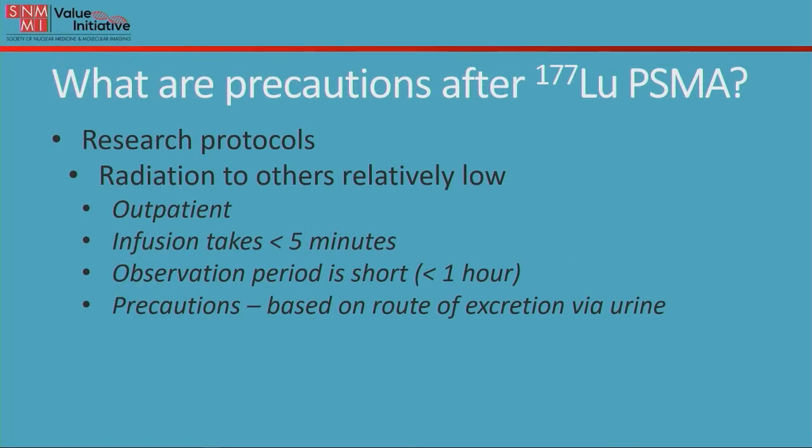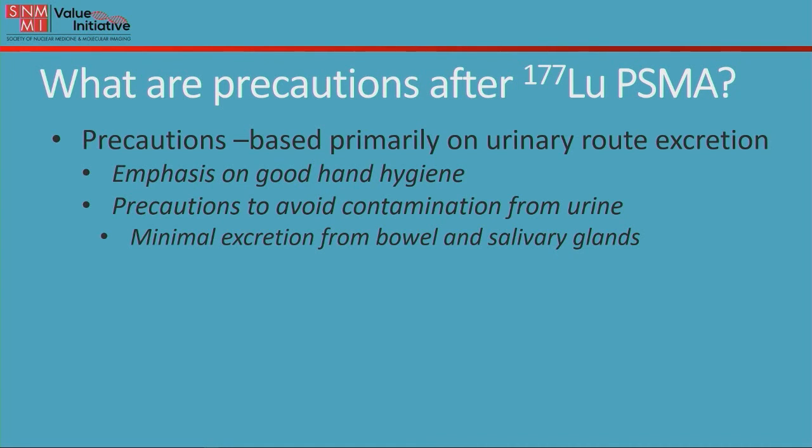So what are the precautions for Lutetium-177 PSMA? It's given as a research protocol and radiation delivered to others around the patient is relatively low, so it can be given as an outpatient. The infusion takes less than five minutes and the observation period is also very short, typically less than an hour. The precautions are based primarily on its route of excretion through the urine. Because of its urinary excretion, emphasis is placed on good hand hygiene. Precautions are taken to avoid contamination from urine, and there's very little or minimal excretion from the bowel and the salivary glands.